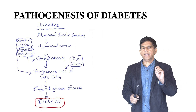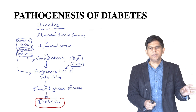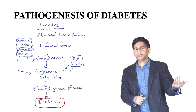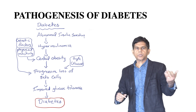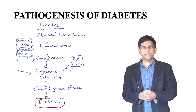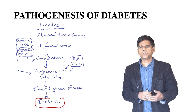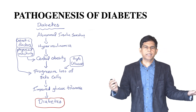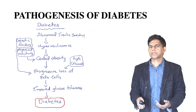Now, pathogenesis — what happens in diabetes? The main thing is abnormal insulin sensitivity, which leads to hyperinsulinemia, central obesity, and progressive loss of beta cells — that's pretty much where insulin is produced. This causes impaired glucose tolerance, which leads to diabetes. There could be genetic factors, physical inactivity, and high blood glucose contributing to it.